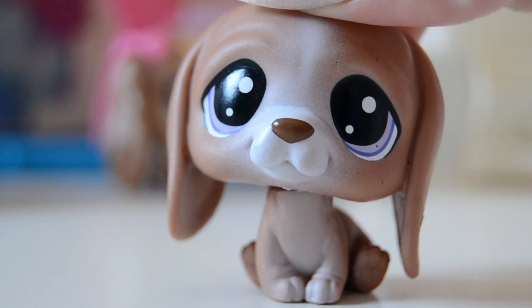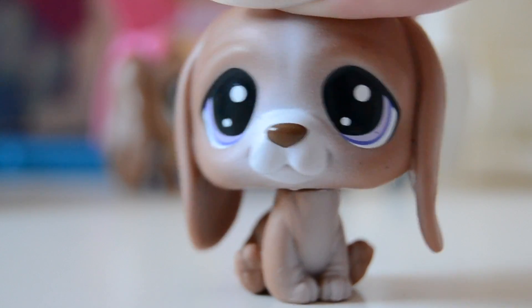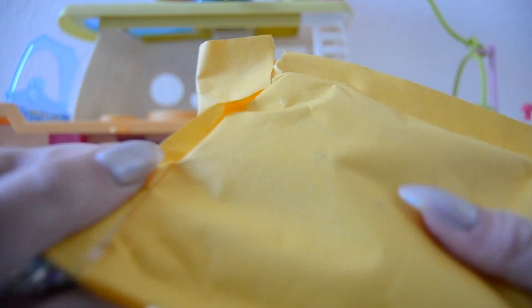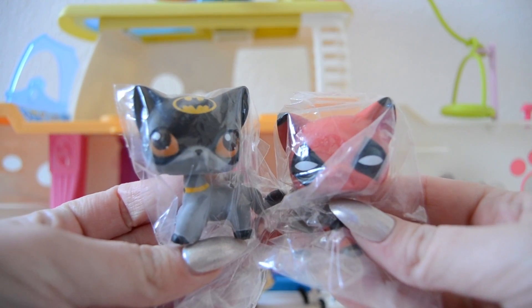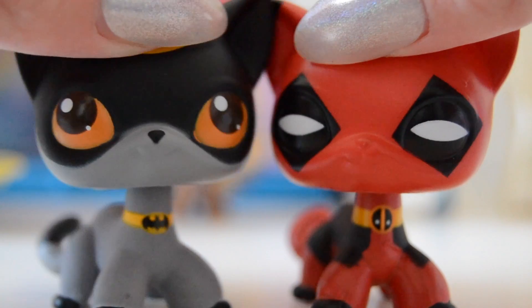I'm so excited to see what these pets look like. The seller will be listed down below, so if you're interested in getting these pets make sure to click it. This is what the package looks like — I'm covering up my address, that's why I'm holding it so strangely. Let's open it up. Okay, well that was a boring unboxing — but look at that, you guys!